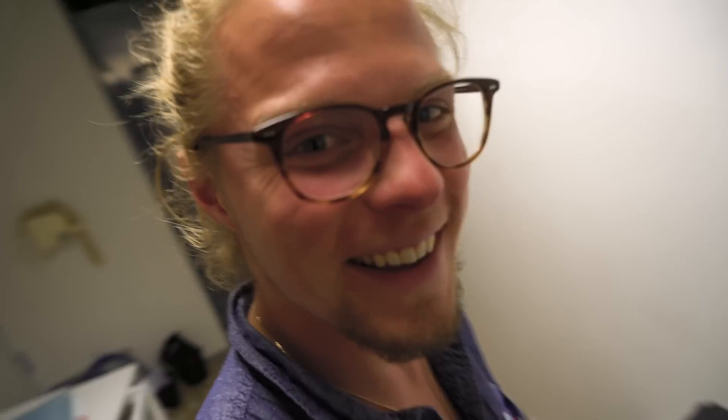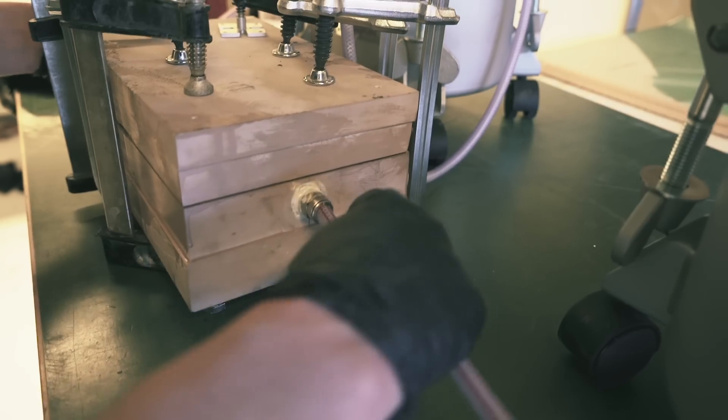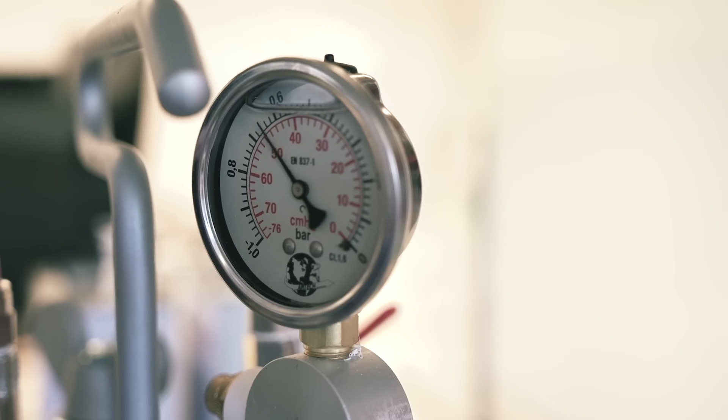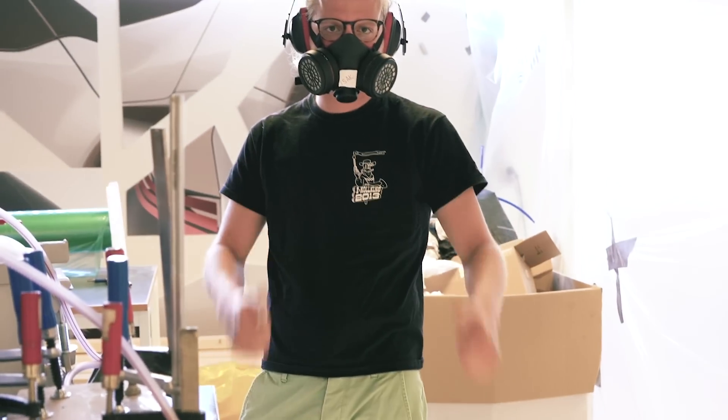Furthermore, we've done resin injection molding to do some prototyping of certain parts of the car. Resin is a very good material when you want to create prototypes and it can be clear or colored. This is a test to try out possible iterations of the backlights and frontlights of the vehicle.